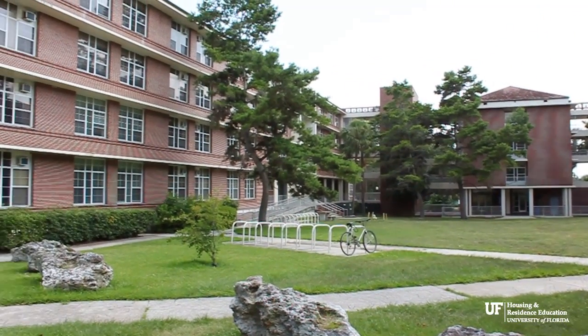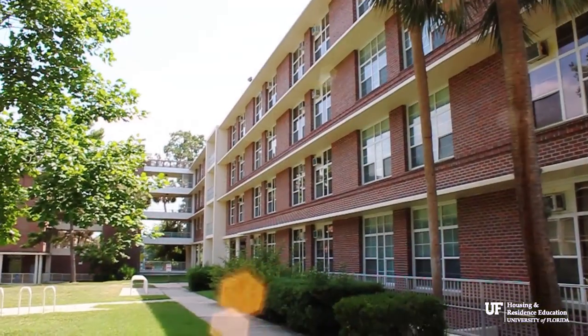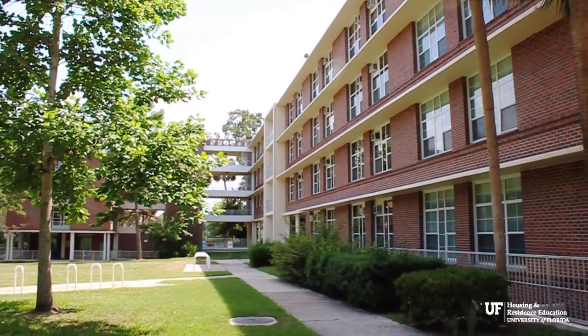Reed Hall hosts the Fine Arts Living Learning Community. This community has studio and gallery space, designated hours for musical practice in their rooms, and College of Fine Arts visiting artists.